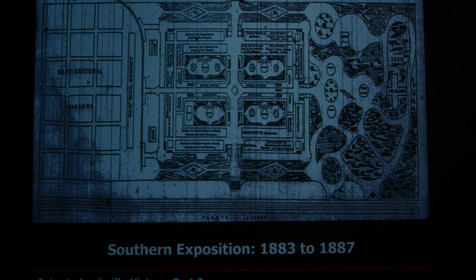Here's a map of the Southern Exposition — the building itself was massive, occupying several city blocks in the Old Louisville area. But the building was only one-third of the exposition; the other two-thirds were gardens, landscape, horticultural, and botanical displays. The building was built in about nine months, very fast, and while it was only supposed to last one year, it was so successful it ran four years. Very similar to the Chicago World's Fair.